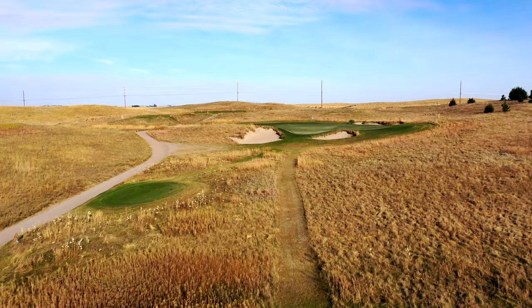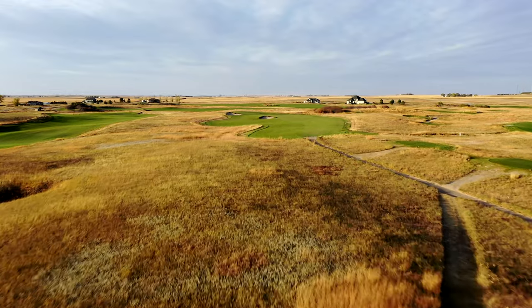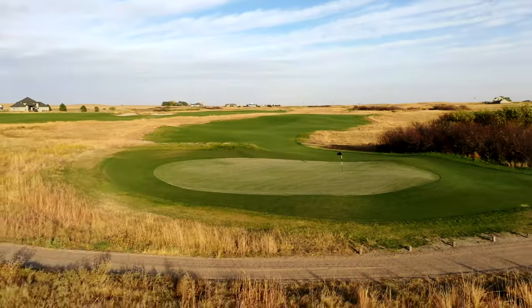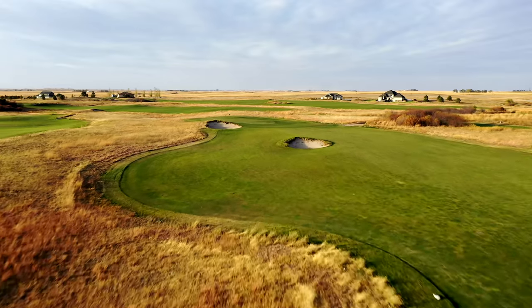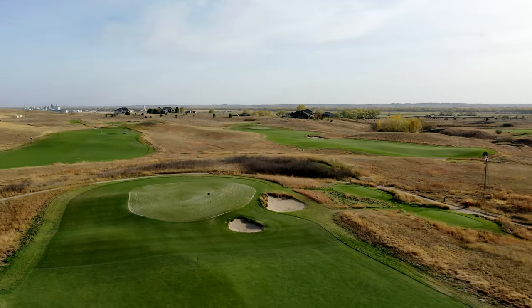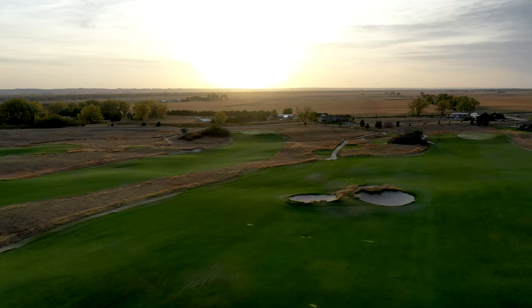Wild Horse was designed by Dave Axland and Dan Proctor in 1998. It's a true local public golf course. The architects here — Axland and Proctor — worked for Bill Coore and Ben Crenshaw on the famous Sand Hills. When you go to Wild Horse, what kinds of resemblances do you see between those two courses?